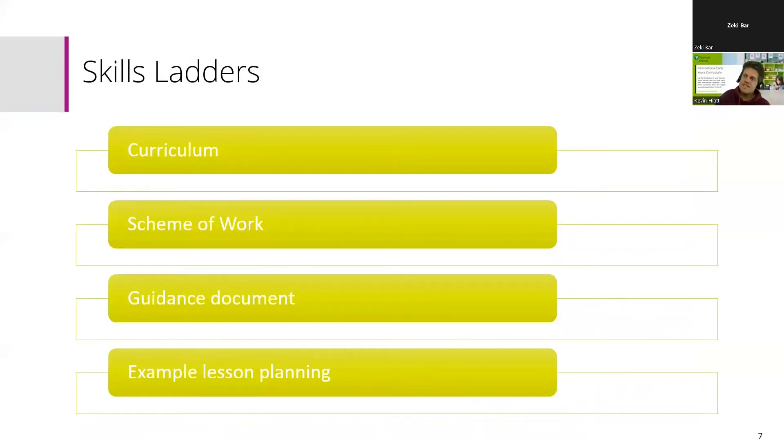Through research and working with schools, we decided that the best elements of support we could put in place for these six new subjects all at the same time were the curriculum, detailed schemes of work, guidance documents, and example lesson planning as well.